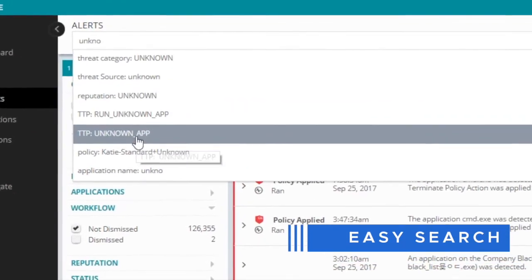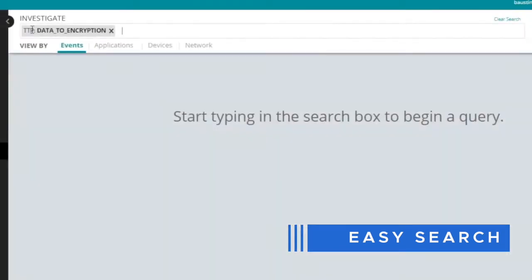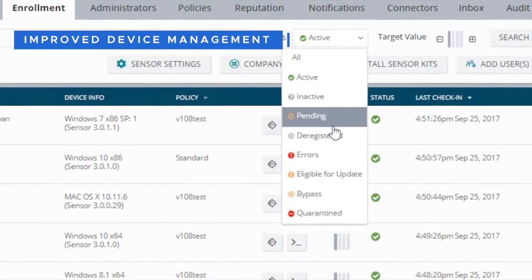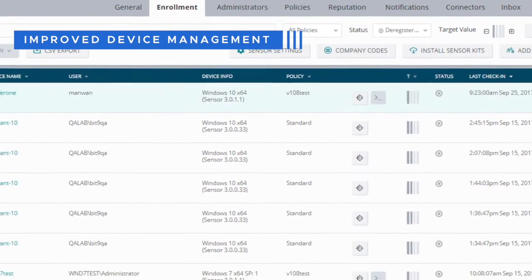Run more advanced and specific searches to quickly find the right information. Improve device management to make it easy to manually or automatically delete deregistered sensors.